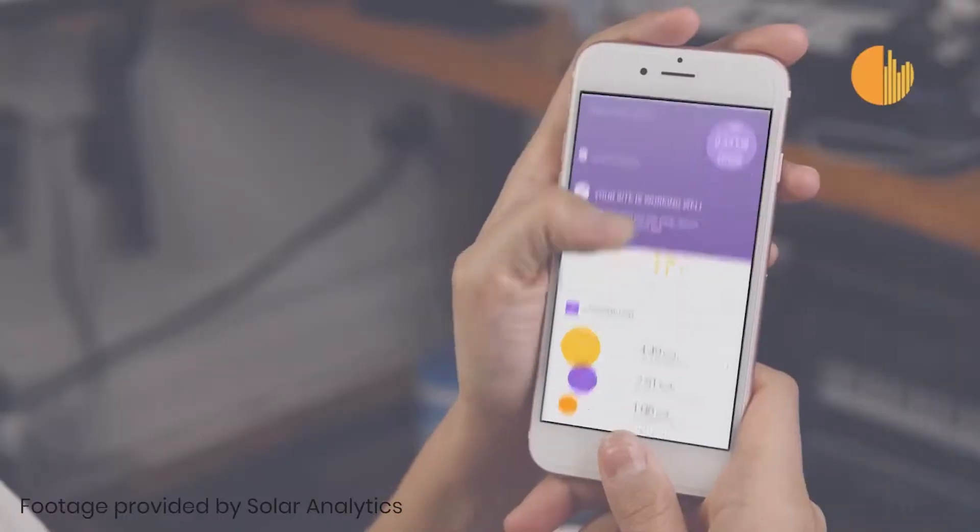It also helps you change when you're doing things. If you're doing your washing at night because you think it's cheaper, you might be really interested to find that you have spare energy during the day and you can actually use that energy — put it straight into your washing machine or your dishwasher — and essentially use those items for free.